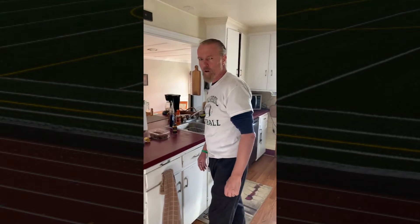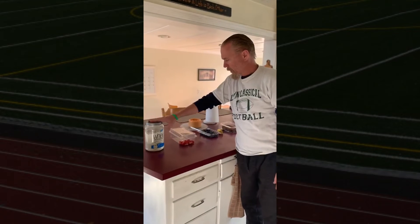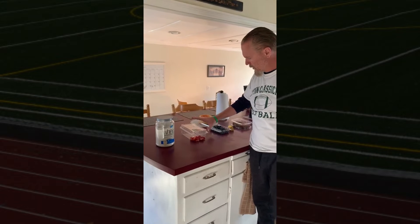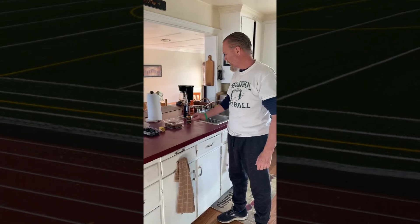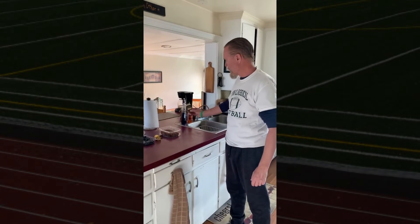Today my smoothie is going to be a couple shots of whey protein, some strawberries, blueberries, half of a banana, some flax seeds, and I top it off with some turmeric.